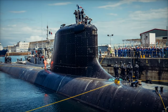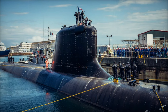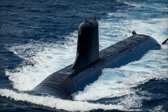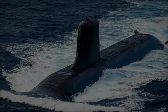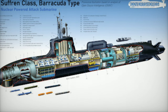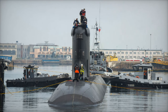As Europe confronts escalating maritime security challenges, NATO member states are advancing their naval forces with cutting-edge technologies. Among these, Italy's Pattuglia Tori Polivalenti di Altura (PPA) ships and France's Barracuda-class nuclear-powered attack submarines stand out as key components of a modernized maritime strategy, addressing evolving threats and ensuring NATO's readiness in safeguarding global maritime security.